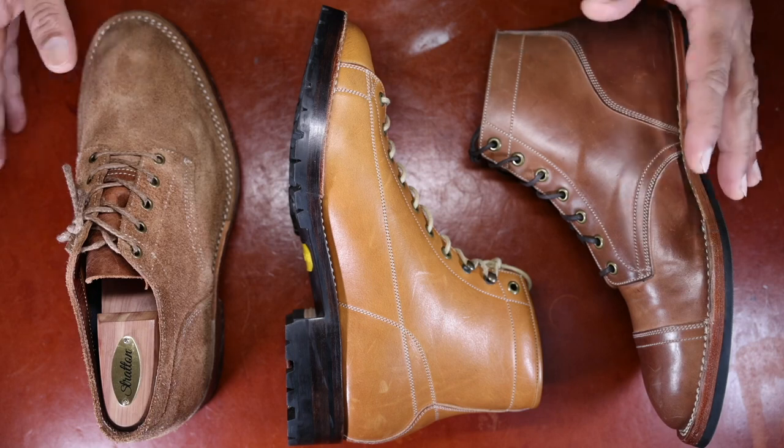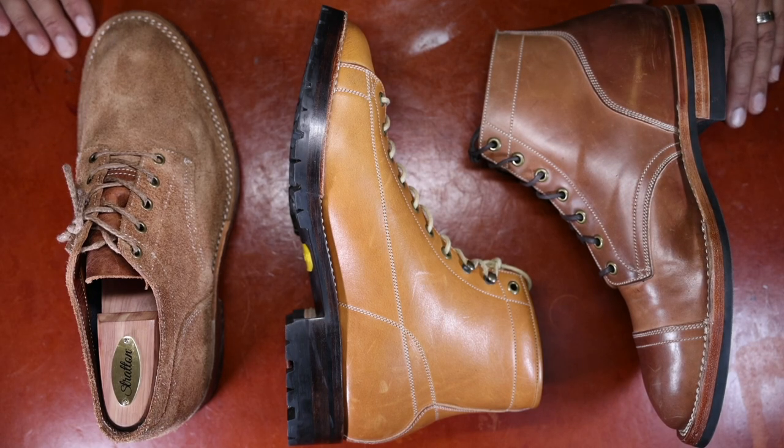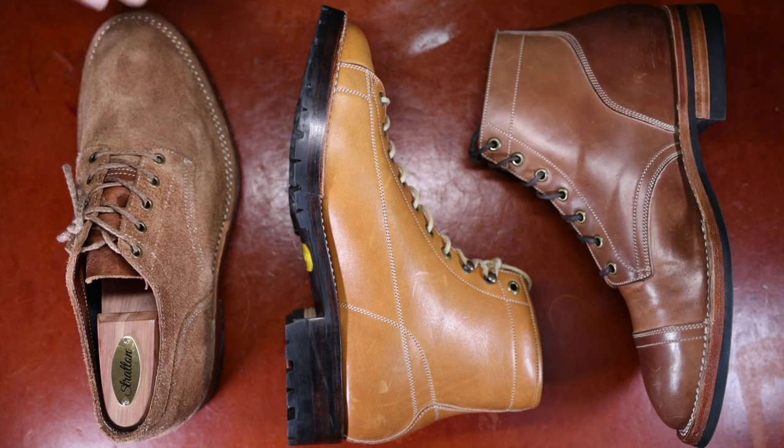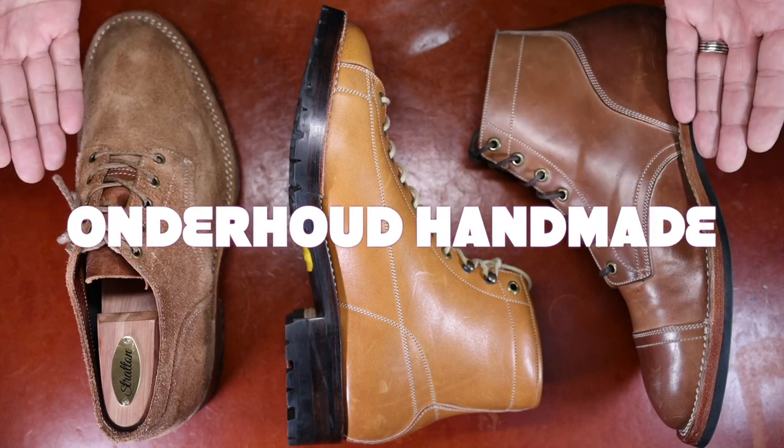If you take a look at these models and you're familiar with the heritage boot-making scene that has emerged and has a burgeoning culture worldwide, you might recognize some of these styles and pairs. But if you're not familiar, you should get familiar with Underhood Handmade.